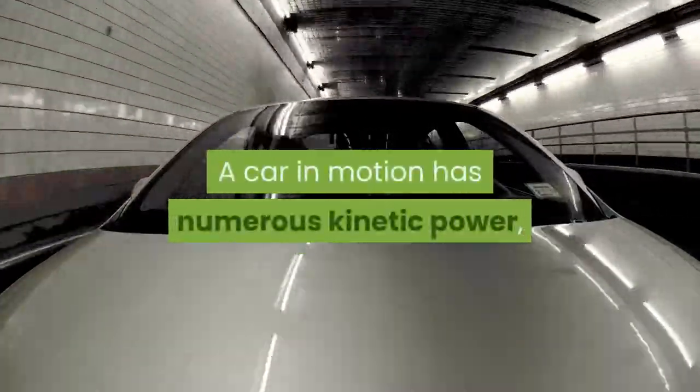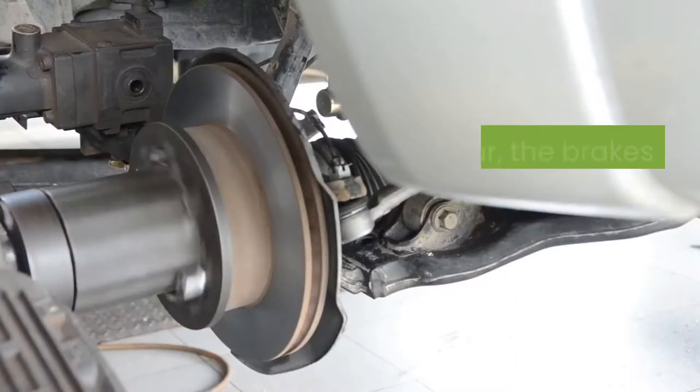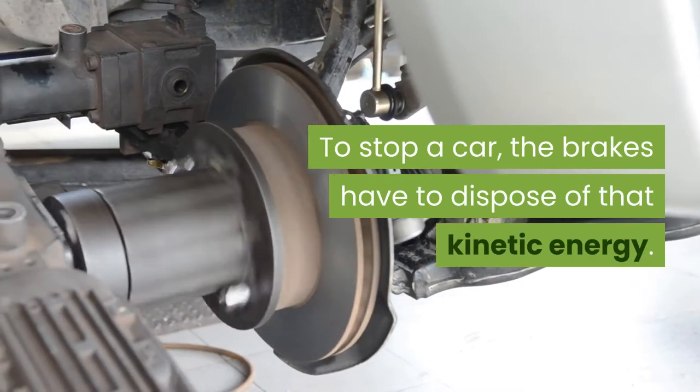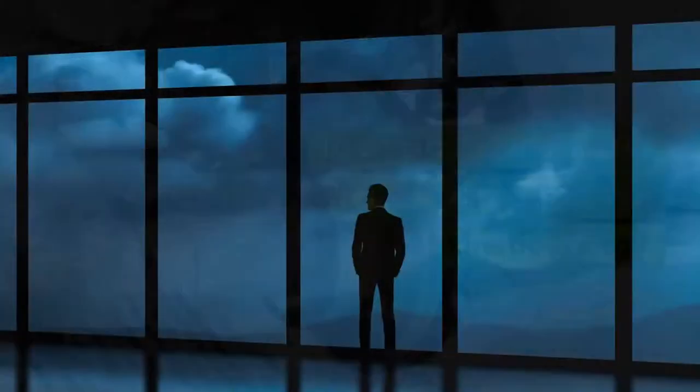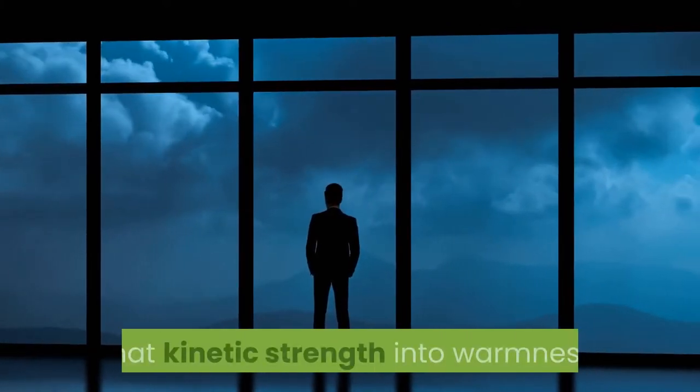A car in motion has a great deal of kinetic energy, which is the energy of motion. To stop a car, the brakes have to remove that kinetic energy. They do so by using the force of friction to transform that kinetic energy into heat.